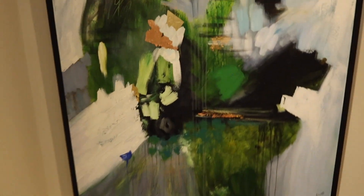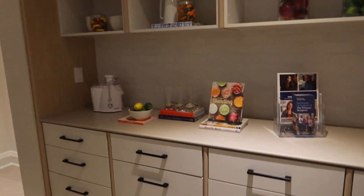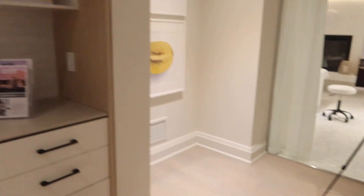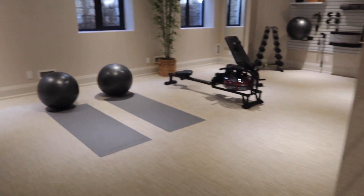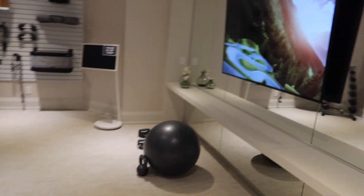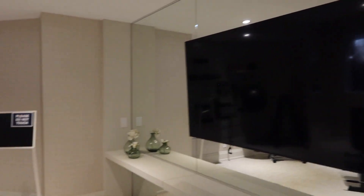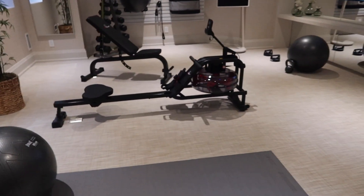Here we are in the basement. You get a little bar here to prepare snacks, popcorn, and cocktails — ready for movie night. And here we have this amazing gym space. Look at how spacious it is — it comes with a TV and all the furniture, accessories, and gym gear you see here. You name it, you get it all.